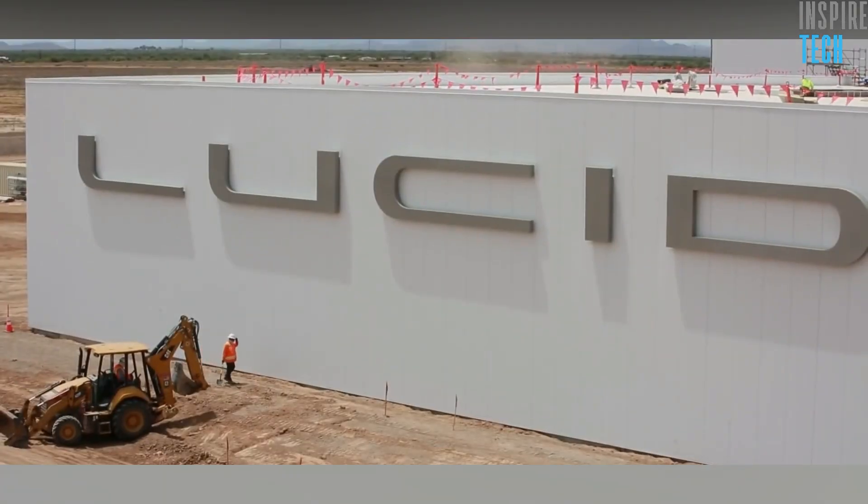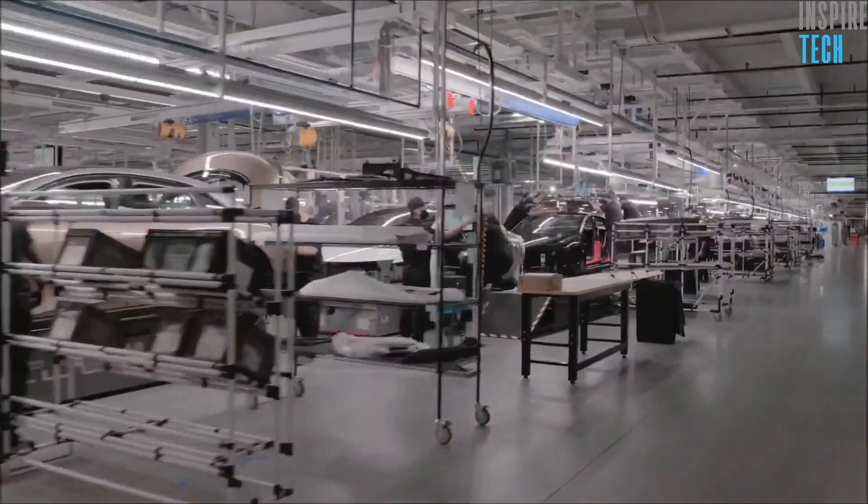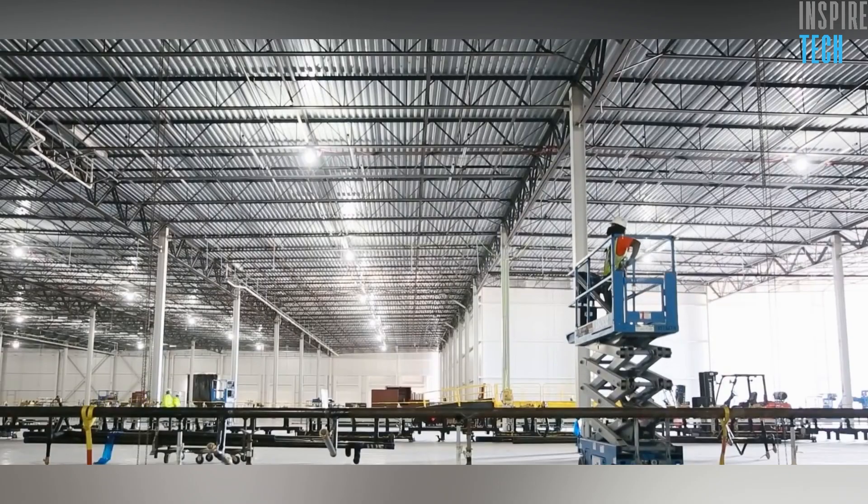Just a year after breaking ground, the facility's first phase was completed by November, and the construction for AMP1, the company's first plant, was completed back in December of 2020 and ready for operation.